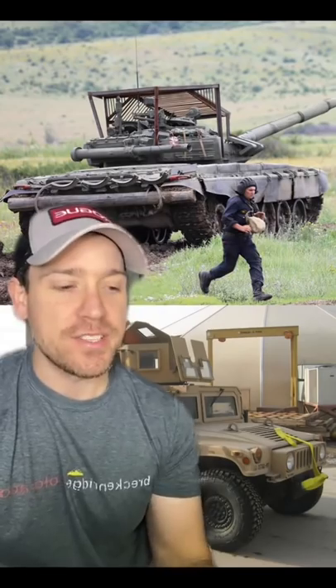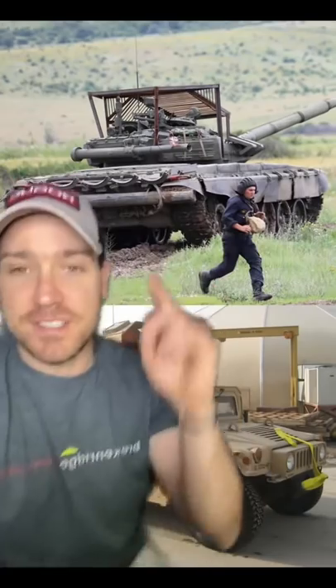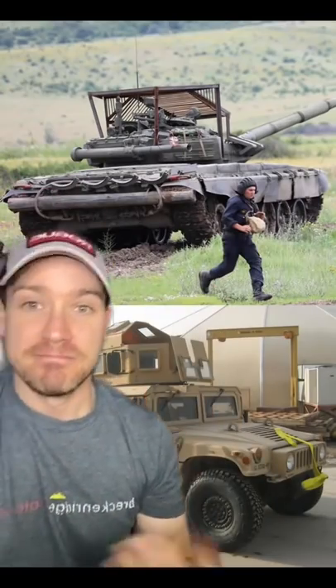I had a lot of comments in a past video of people saying that the slat armor over the top of Russian tanks was there to stop Molotov cocktails and grenades from falling inside. Which means I think they're confusing these with these. Let's talk about it.